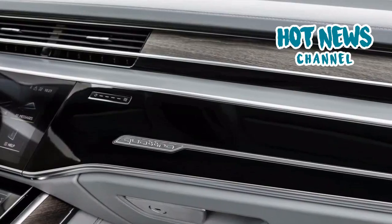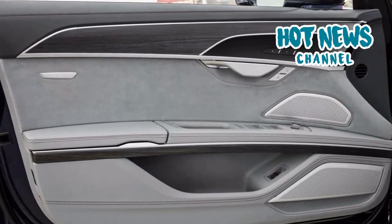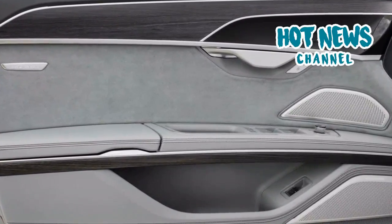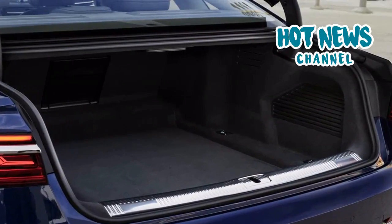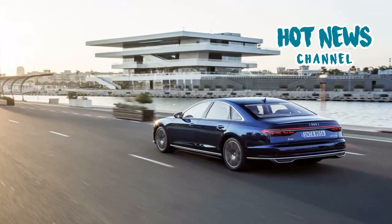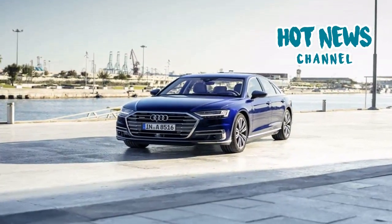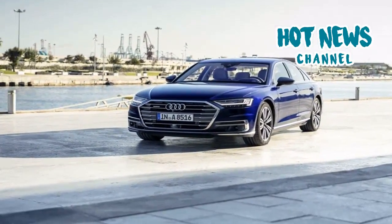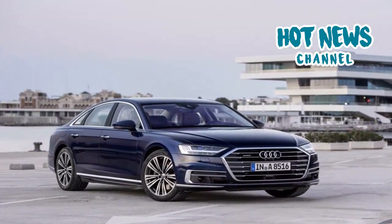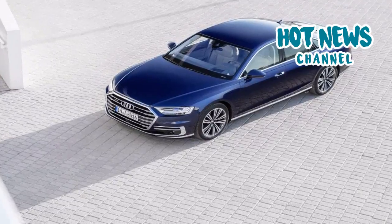Rear seat passengers have a dedicated tablet to control their seats, lights, sun blinds, and entertainment screens. The extended wheelbase version of the A8 can be equipped with a relaxation seat that includes massage programs and extra electronic adjustments. Audi also placed significant efforts in making the A8 quieter than ever before, introducing active noise cancelling and a Bang & Olufsen advanced sound system with 3D sound. It contains 23 loudspeakers that replicate high-quality music as if performed live on stage right in front of you.